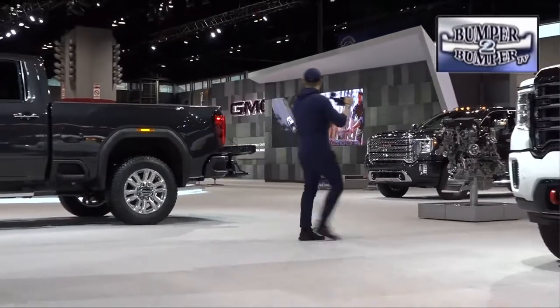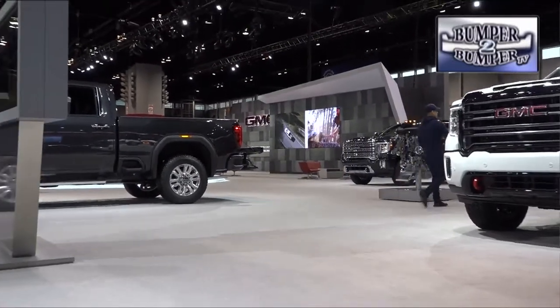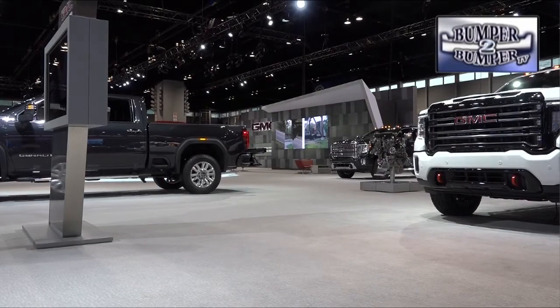The Chicago show has a long reputation where trucks, SUVs, and vans are king. And this year, they were well represented.